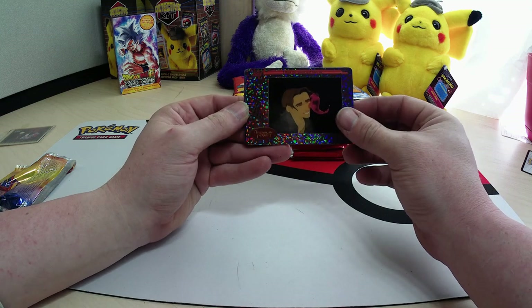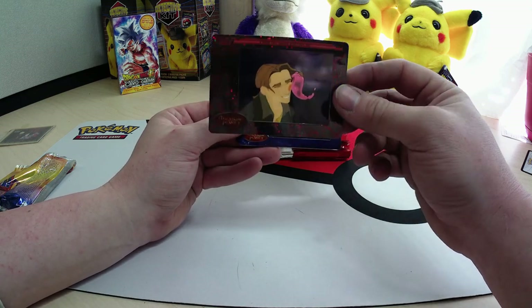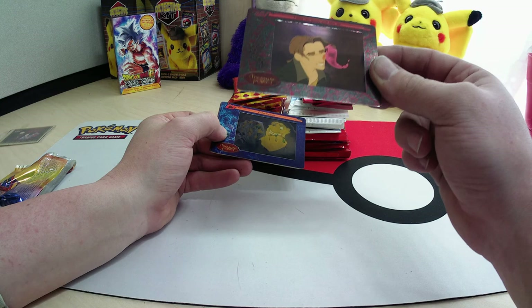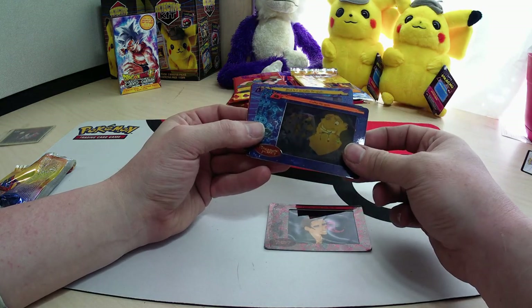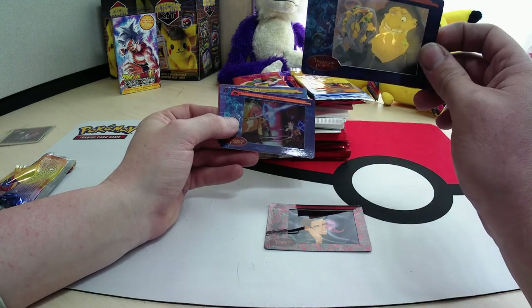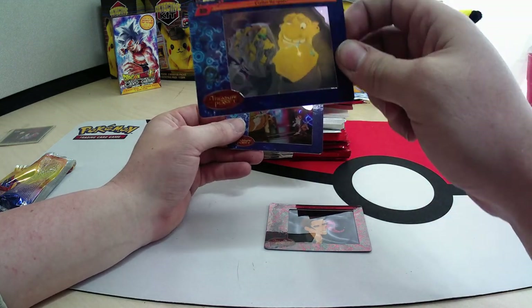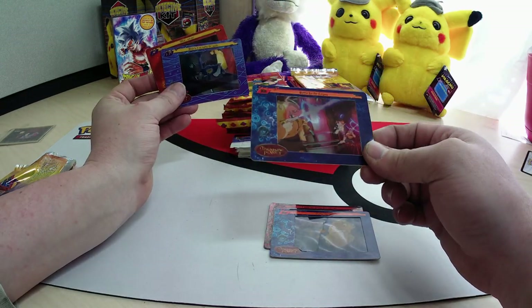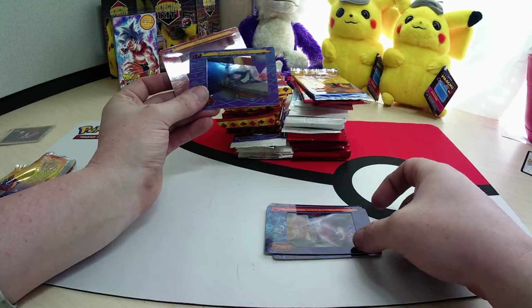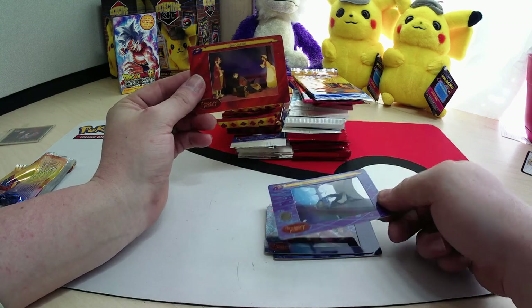Oh wow, look at that — it is transparent and reflective! They're all transparent, it's like a movie scene, like a piece of film. Those are really cool, I like those.